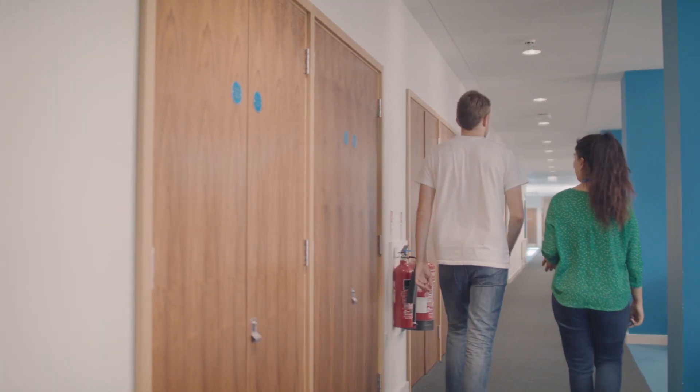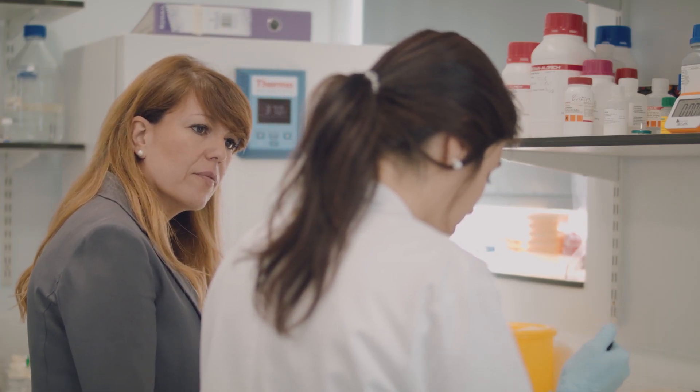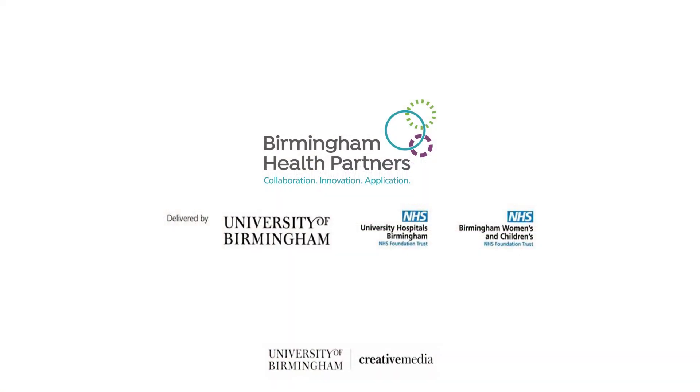The Institute is a place where scientists, researchers, clinicians and industry partners can come together to translate innovative medical science into tangible patient benefits — rapidly, continuously, rigorously and seamlessly.